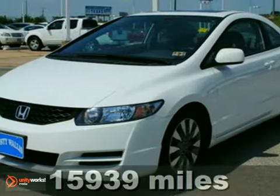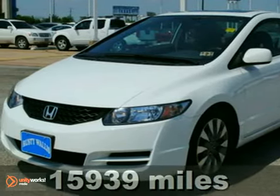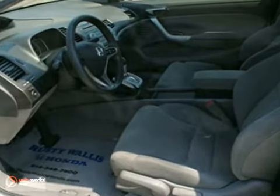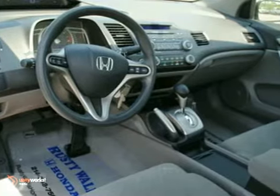Here's a 2009 Honda Civic EX. This internet price includes the Honda certification with a warranty up to 100,000 miles. Be an informed buyer when making this purchase — it includes a Carfax title history report.